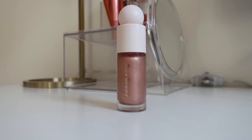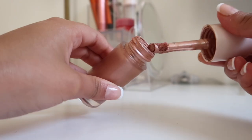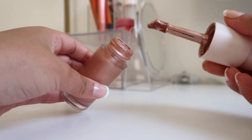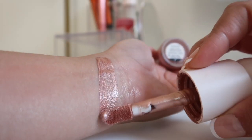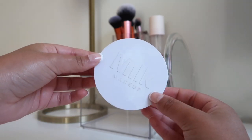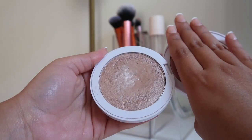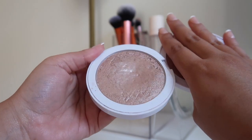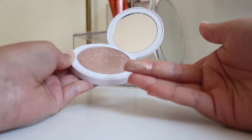I have this liquid luminizer from Rare Beauty that I got as a gift from my younger sister at Christmas. I've noticed this product tends to dry out pretty fast, so when I apply it I do it in parts and blend it out quickly with my fingers for a smooth finish. The last highlighter I own is the Milk powder highlighter in shade Lit. I've used it for a few years — the shade is a little light for me, but I sometimes apply it on top of my liquid highlighter to set it.